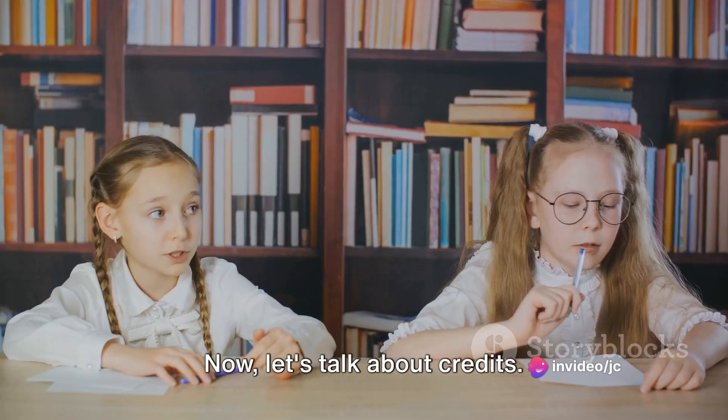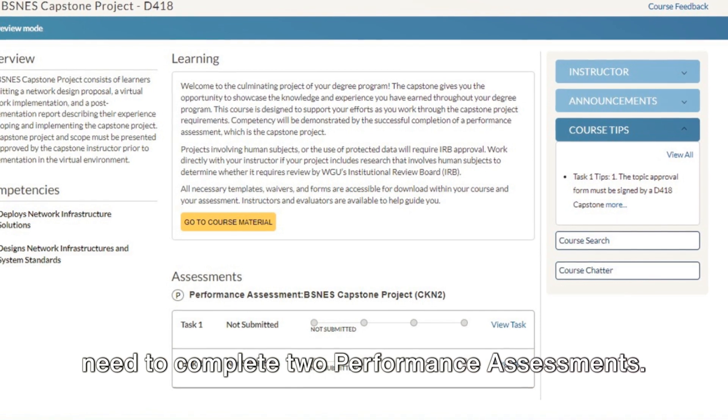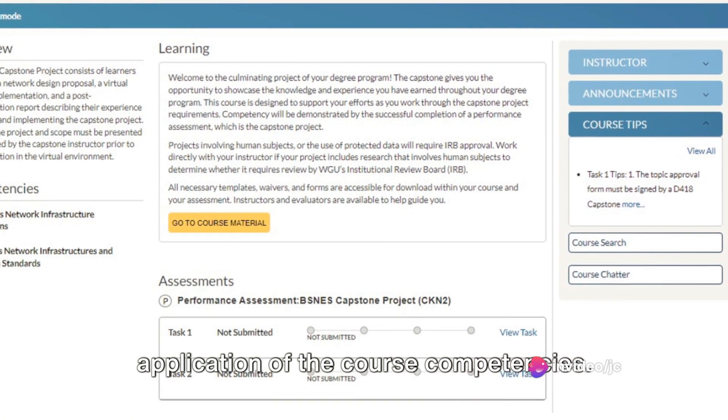Now let's talk about credits. This course is worth four competency units, or CUs, and to earn these, you'll need to complete two performance assessments. These assessments are where you'll demonstrate your understanding and application of the course competencies.